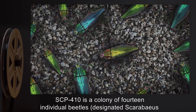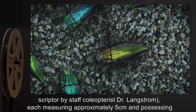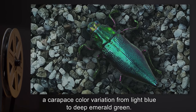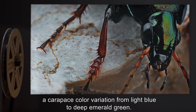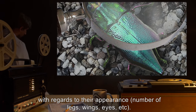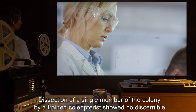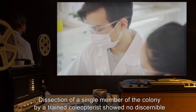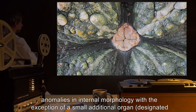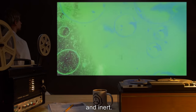Description: SCP-410 is a colony of 14 individual beetles, designated Scarabaeus scripter by Staff coleopterist Dr. Langstrom, each measuring approximately 5 centimeters and possessing a carapace color variation from light blue to deep emerald green. A visual examination reveals nothing distinctive from other members of the genus Scarabaeus with regards to their appearance, number of legs, wings, eyes, etc. Dissection of a single member of the colony by a trained coleopterist showed no discernible anomalies in internal morphology, with the exception of a small additional organ — designated the script organ by Dr. Langstrom — capable of producing a variety of fluids both caustic and inert.